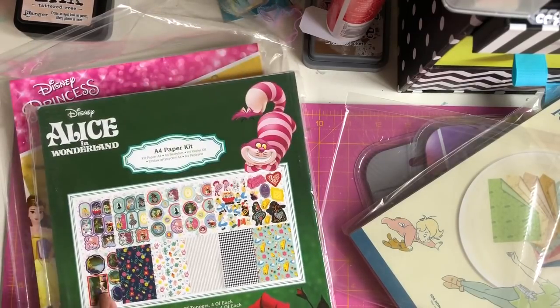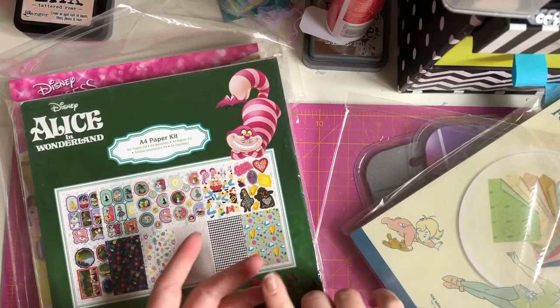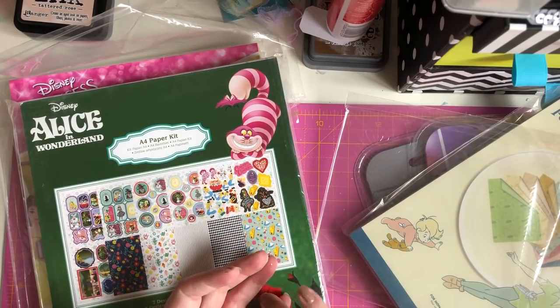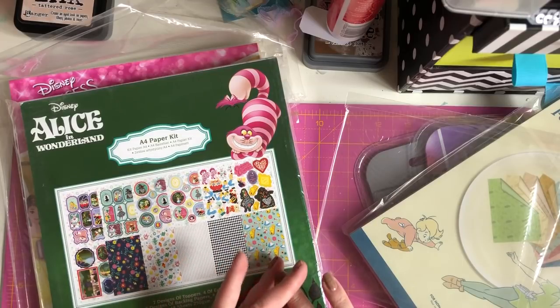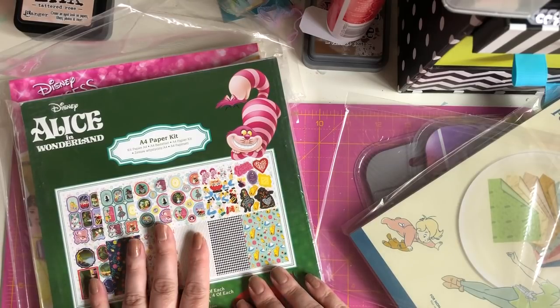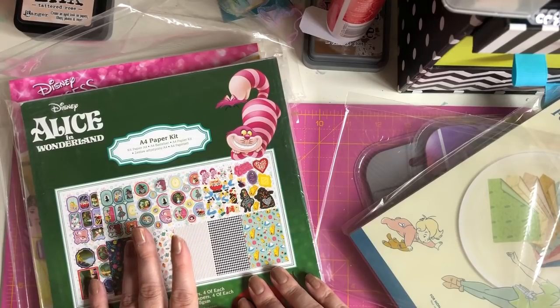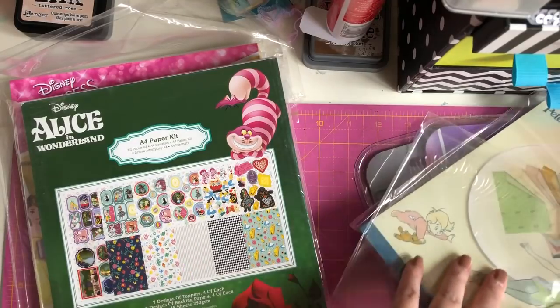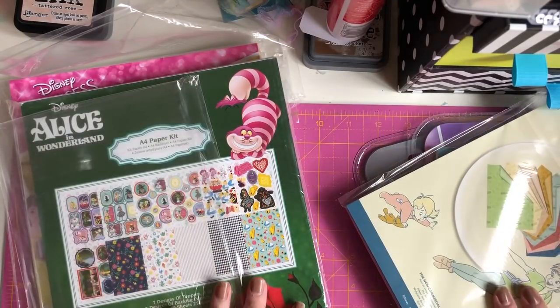I now have Alice, Beauty and the Beast, Cinderella, Sleeping Beauty, Aladdin, Pirates of the Caribbean, Winnie the Pooh, Frozen, and Villains. I want them to do a Little Mermaid one, a Lion King one, a Dalmatians one, and a Minnie Mouse one — I just want them all because the papers and everything are just lush.